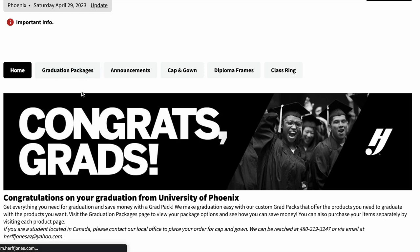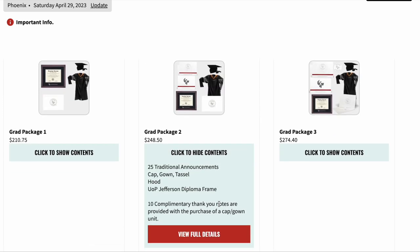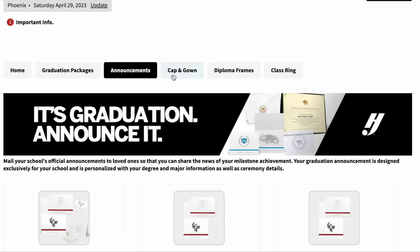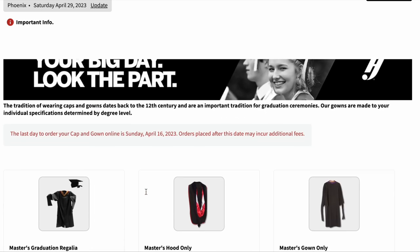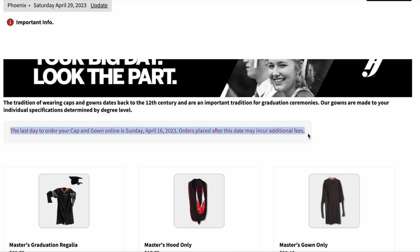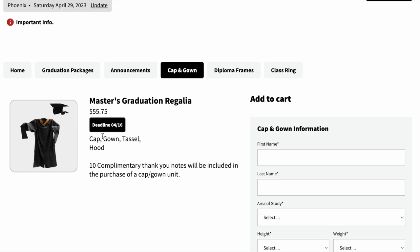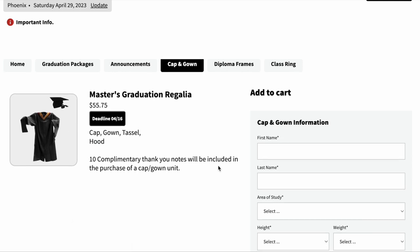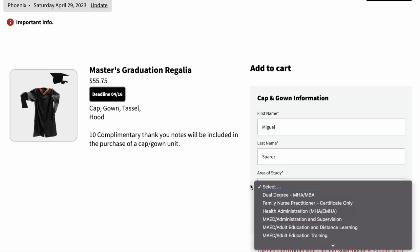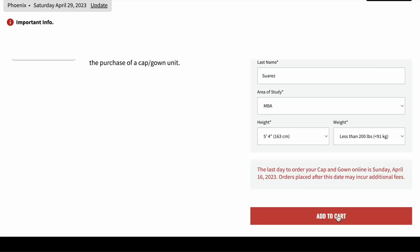Let's click on 'Graduation Packages.' Here are four options you can choose. You can click on 'View Details' to see what it comes with before you purchase. You can click on other tabs to see what else they are selling. I just want the cap and gown, so let's go ahead and click on that. It says here that the last day to order your cap and gown is April 16th — at least that is my deadline. So I would choose this option for myself. Enter your name, area of study, height, and weight. Add it to your cart and check out.